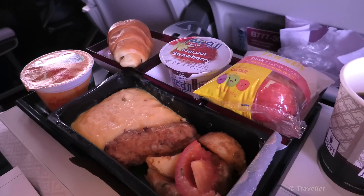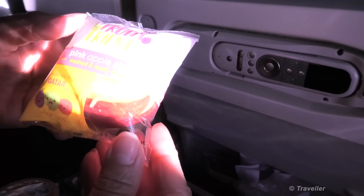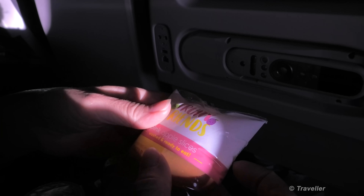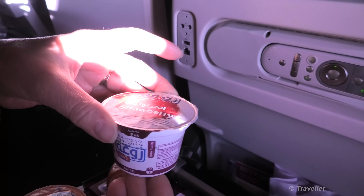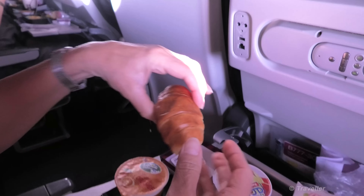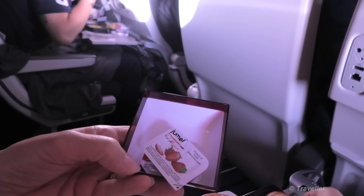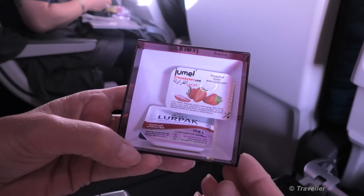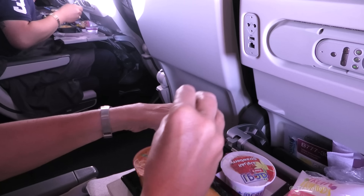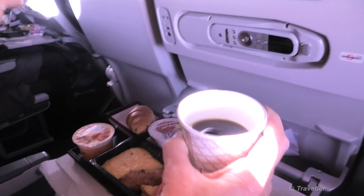That looks very nice. Got some apples there also — a pack of apples, freshly washed it says. A lot of pressure on the bag as you can see, it's totally blown up. Some yogurt — good for the stomach. Croissant. Lurpak butter and strawberry jam — Lurpak butter from Denmark. Strawberry jam. And orange juice. A cup of coffee always goes down nicely at this time.